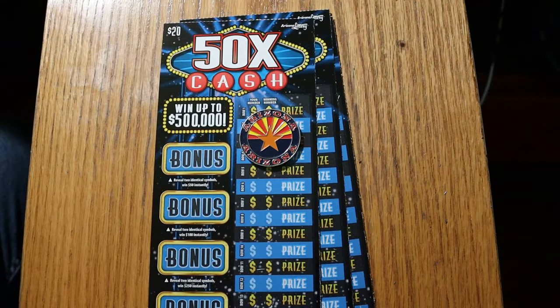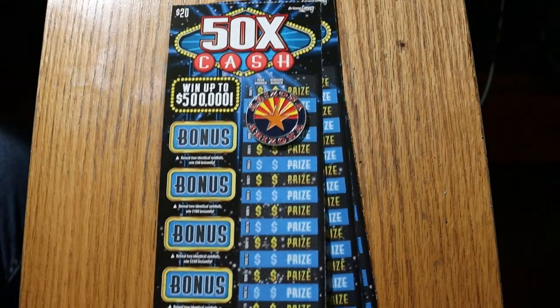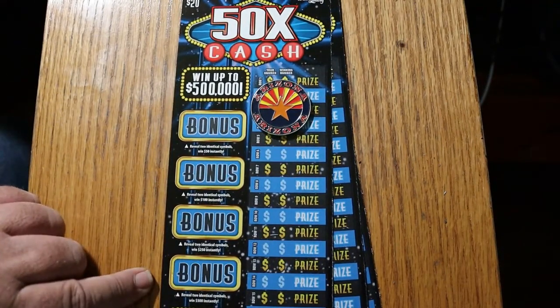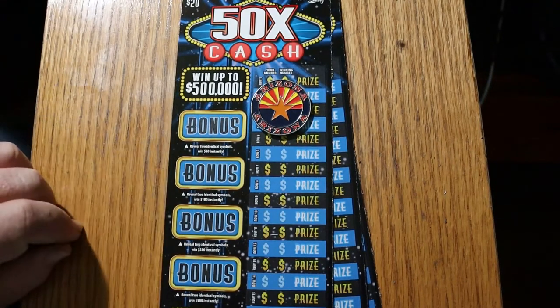It's a simple match-your-number-to-a-winning-number game. And you can also find 2, 5, 10, 20, or 50 times multipliers. I've found them all except that 20. And there are bonuses on the side for $50, $100, $250, and $500.